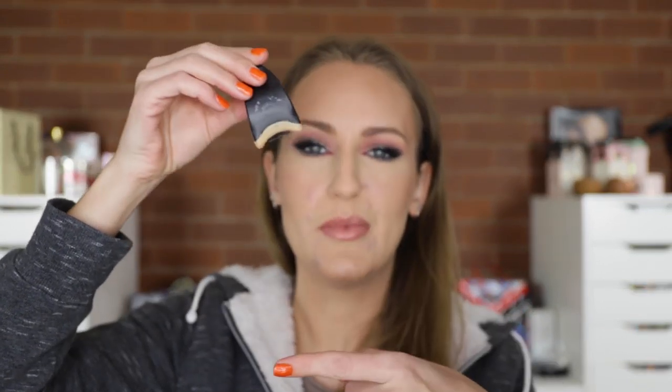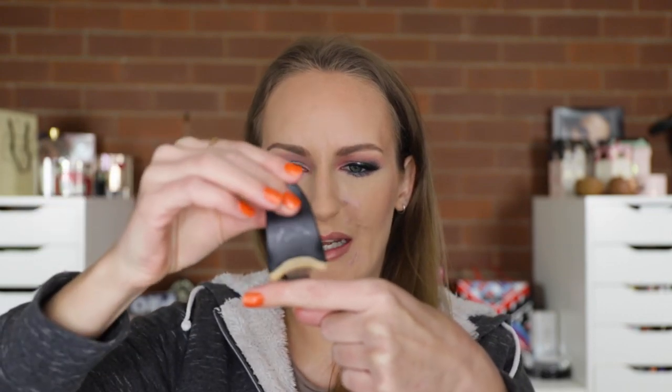This lash clip came as a two-piece set — it had a little half-moon shape where you could sit the band of the lashes and then pick it up. I got rid of that half-moon thing completely; I don't need it. I just take the lash and put it straight in the clip, then apply my glue. One part was useless to me, but the clip itself — I don't even know how I lived before I had it.